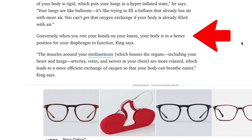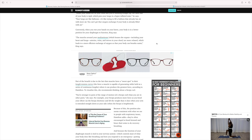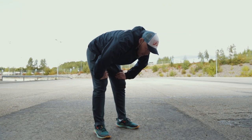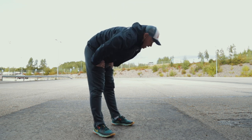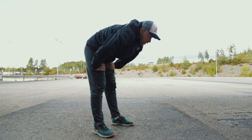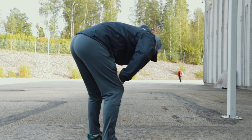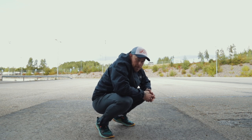Conversely, when you rest your hands on your knees, your body is in a better position for your diaphragm to function. The muscles around your mediastinum, which houses the organs including your heart and lungs, arteries, veins, and nerves in your chest, are more relaxed, which leads to a more efficient exchange of oxygen so that your body can breathe easier. Despite this movement seemingly closing off the front of the body, it allows gravity to assist in relaxing your belly. The support of your hands gives your body permission to release the abdominal muscles, which further creates space for your belly to relax — therefore getting out of the way of the movement of breath.